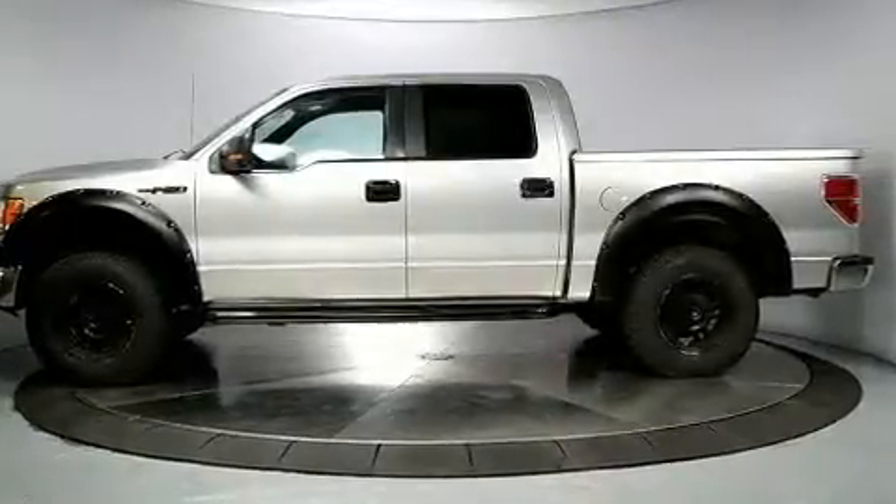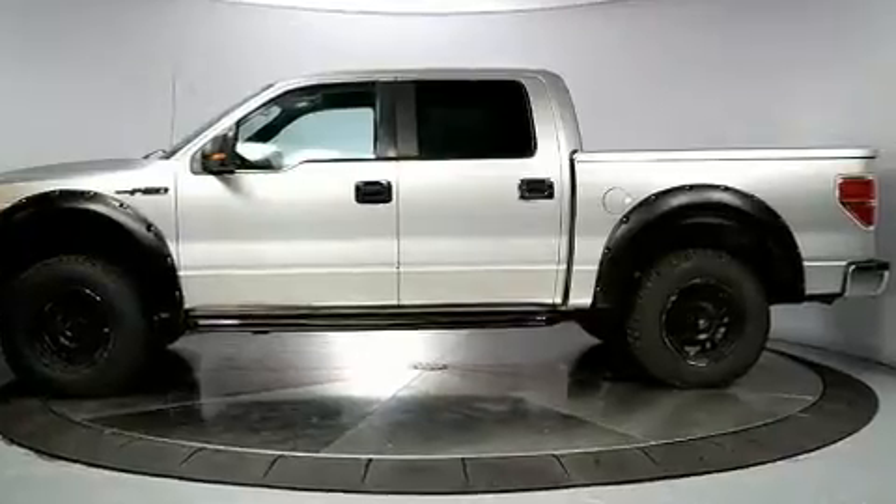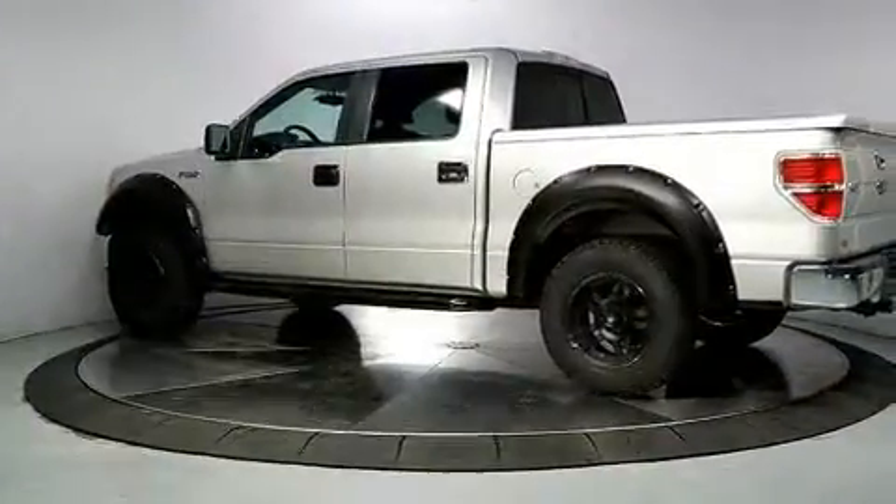Take command of the road in the 2010 Ford F-150. It features an automatic transmission, rear-wheel drive, and a powerful eight-cylinder engine.